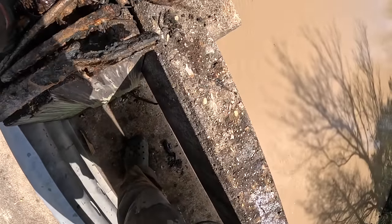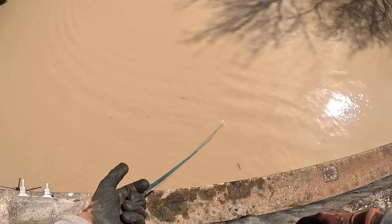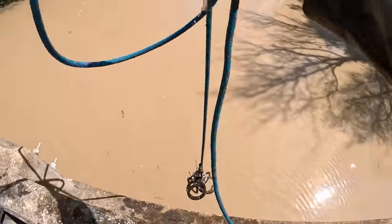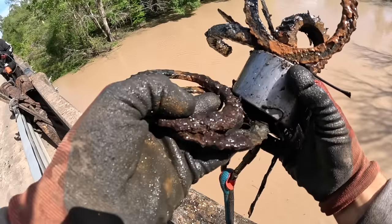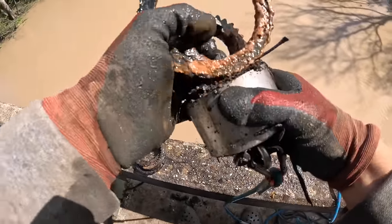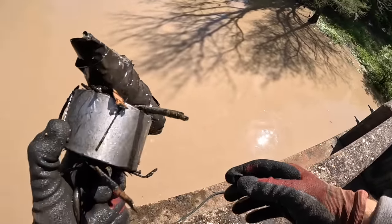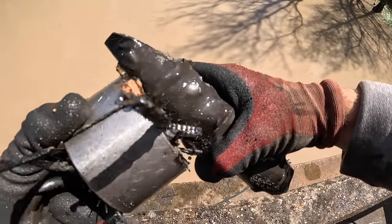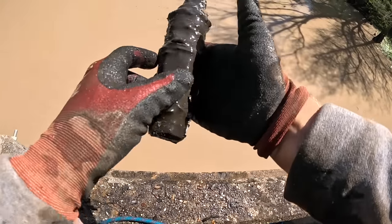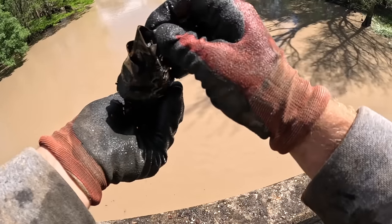If you guys want to get into magnet fishing yourself, go check out battlemagnets.us — there's a link down in the description. Joseph's been on fire today. What is this — I got infinite rings! Look at all these rings. I don't know what these are used for but I'll take them. Got something coming up here — oh bro, what is this? It's all taped up. What is it? I don't know — this is kind of scary, bro. Why is it taped up like that?